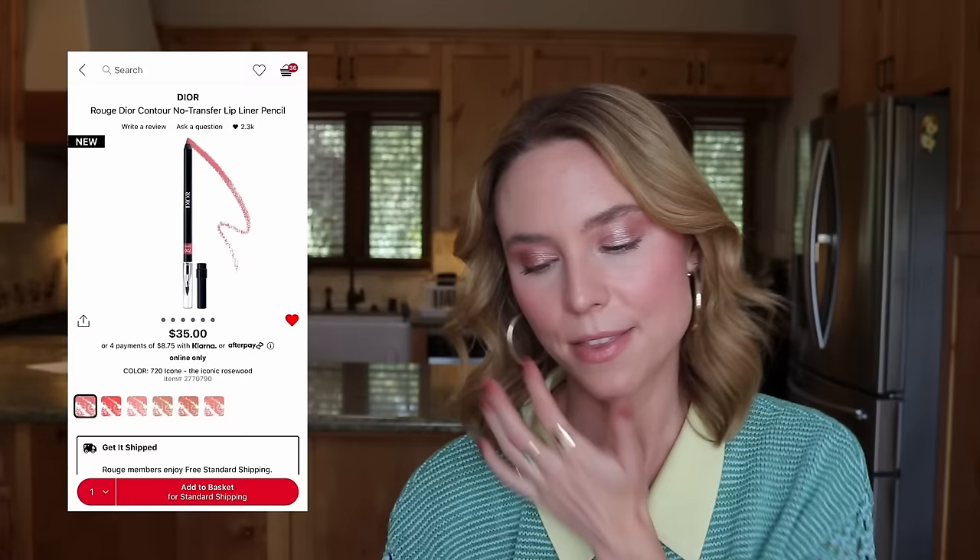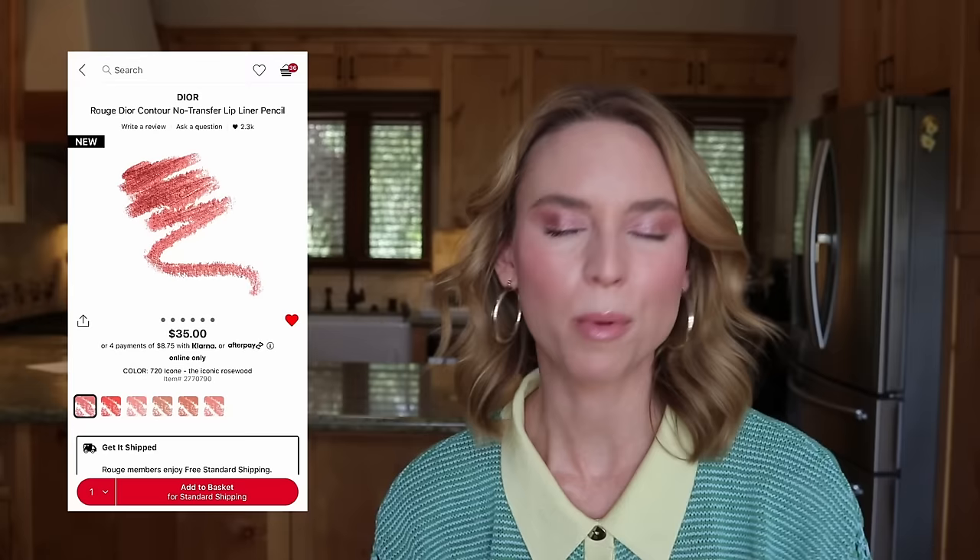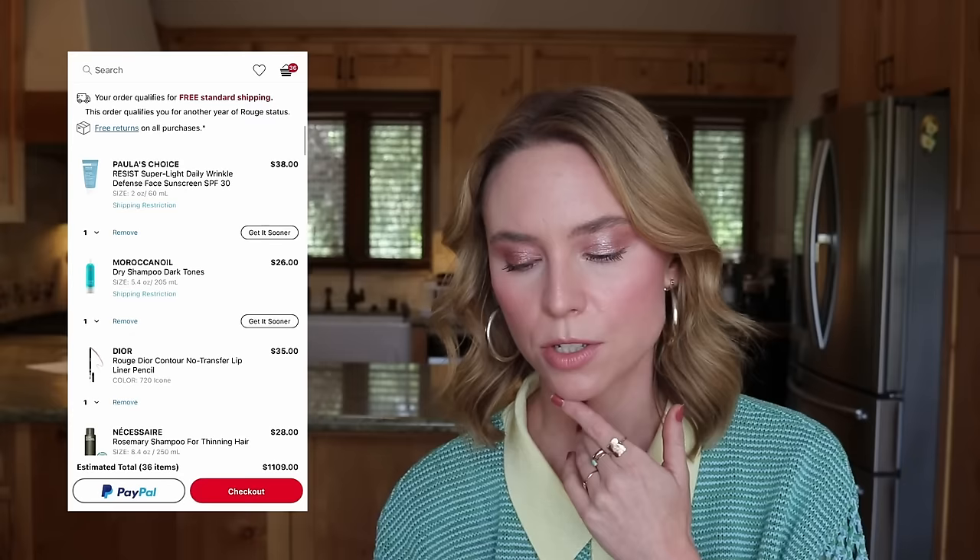I also have another Dior lip pencil for my lip liner deep dive — shade 720 Icon, described as rosewood. But as I swipe through the pictures, it looks like it could be similar to Makeup Forever Wherever Walnut — kind of a brick brown. It doesn't look like rosewood. There are no reviews yet and surprisingly almost no swatches of Dior lip liners online. While I'd love to get it during the sale for extra savings ahead of my deep dive, it's $35 and I don't want to buy something with so many inaccurate color swatches. Removing that from my cart.